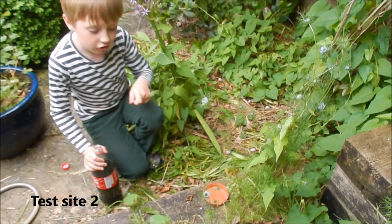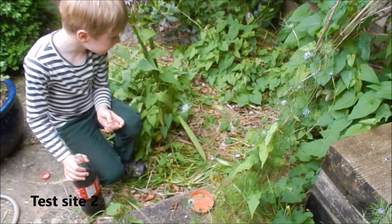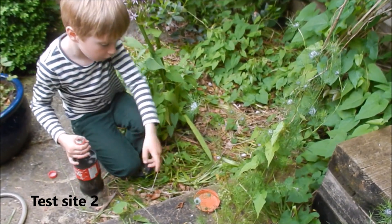This is our test site two. It's very damp here and slugs are gathering here a lot. Let's pour some Coca-Cola.